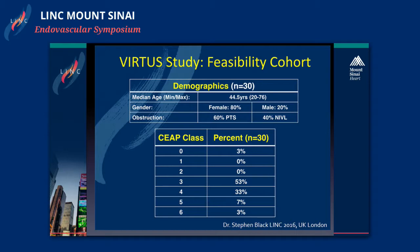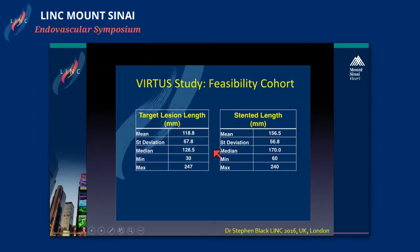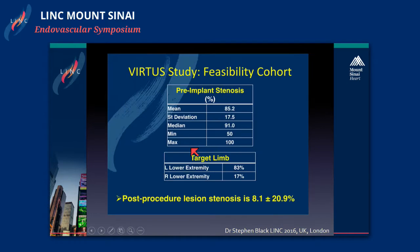The age population was very interesting and different from what the literature usually shows — a median age of 44, whereas the literature reports 60 years old. The typical female-to-male ratio showed more females, 80%. 60% of the patients had post-thrombotic syndrome. Most patients were CEAP class 3 and 4. The target lesion mean length was 118 millimeters with a maximum length of 247 millimeters.